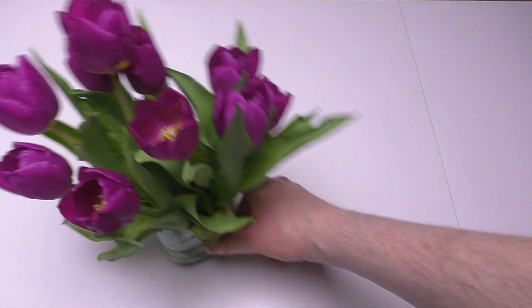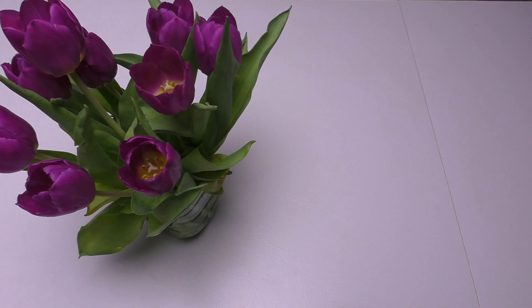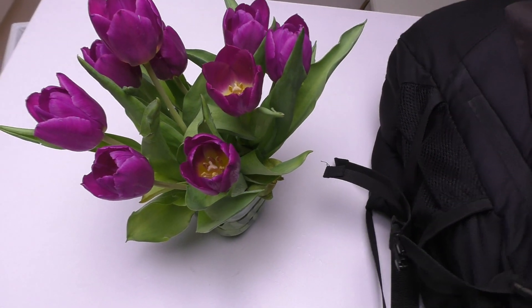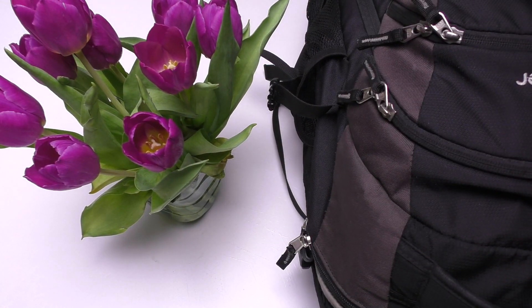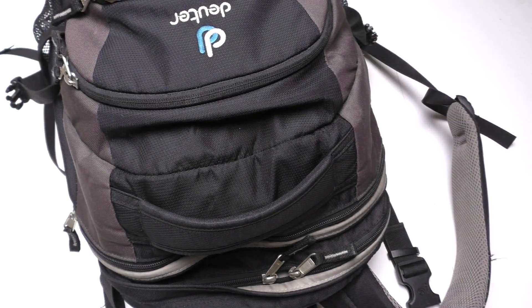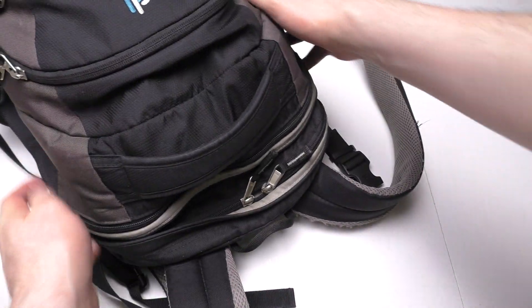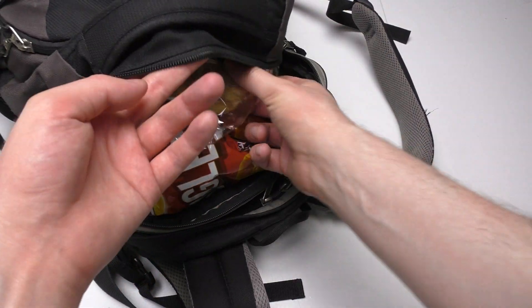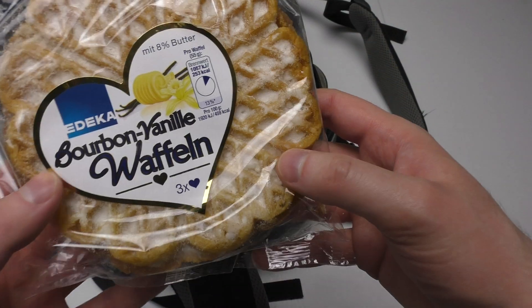junkfoodtaster.com — hello my beautiful friends! On this wonderful day I show you some stuff I just bought in a supermarket. I think everything is for review. Let's see what's in this big backpack. Hey, waffles! So these are vanilla waffles.